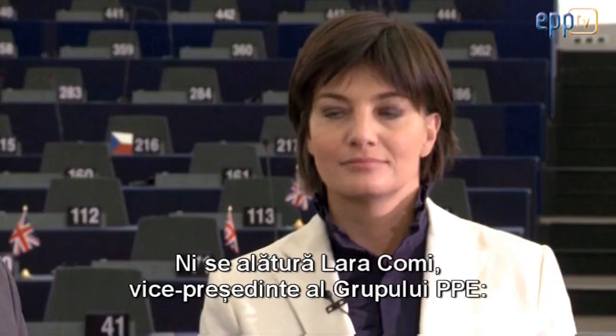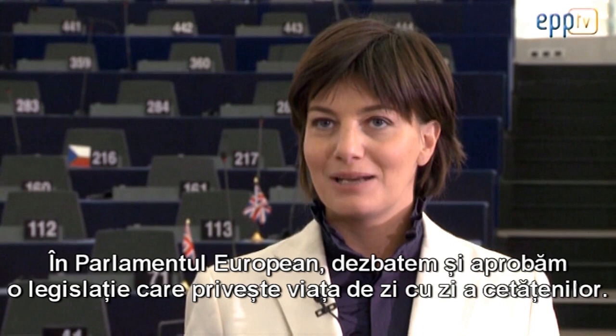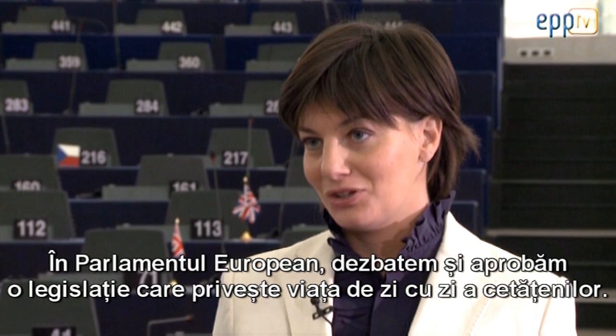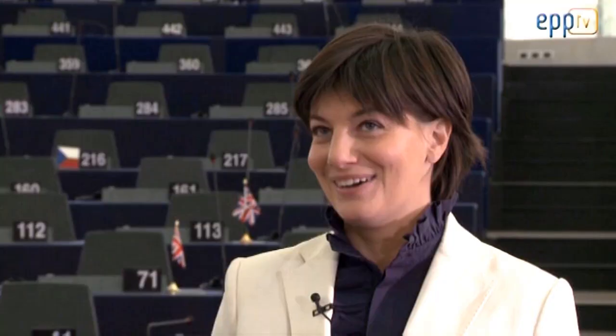But how and where does it all begin? And what are the intricacies of the legislative process? Joining us is Lara Comey, Vice Chairwoman of the EPP Group. In the Parliament, we approve many laws that affect the everyday life of citizens. Think of the 80% of the laws approved here that must be received by 28 members. It depends on how complicated and controversial the proposed law is.